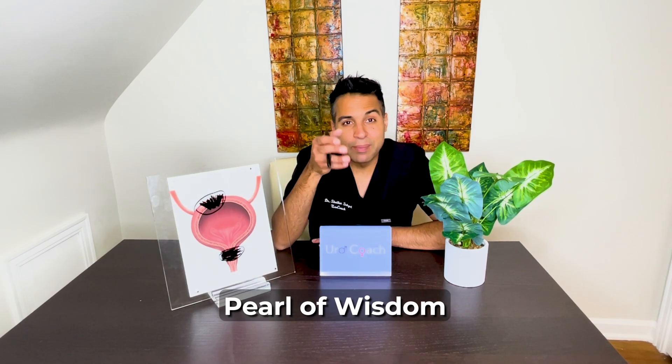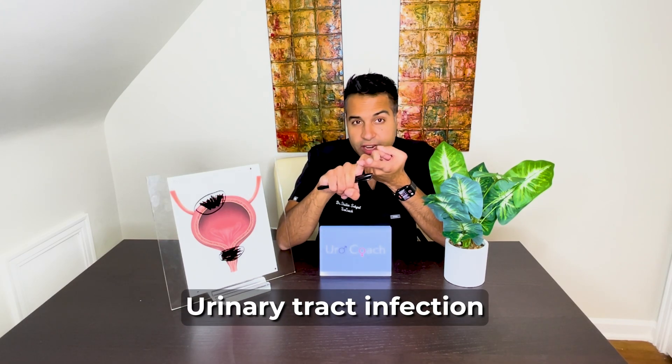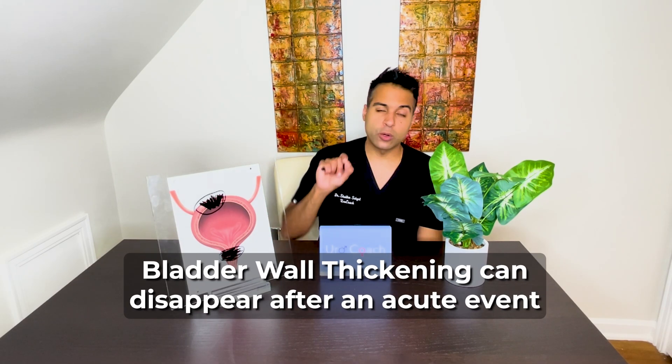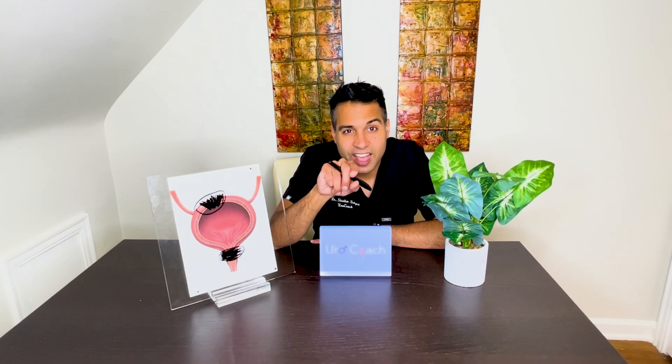Here's my pearl of wisdom — the thing people really want to know because they don't want a cystoscopy. Is there any way to evaluate bladder wall thickening without a scope? The answer is yes. Sometimes bladder wall thickening is transient — if you have a urinary tract infection or inflammation of the bladder, the wall can get thick for a little while. If you get that same image — whether an ultrasound or CT scan — over time, that bladder wall thickening should disappear. If it's due to an acute event like a UTI or transient inflammation, a repeat scan or ultrasound over time should resolve it, and oftentimes you can avoid a cystoscopy.